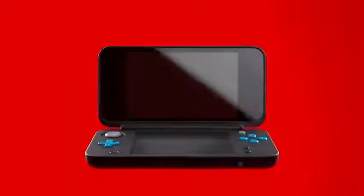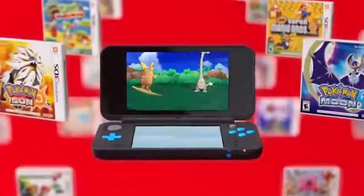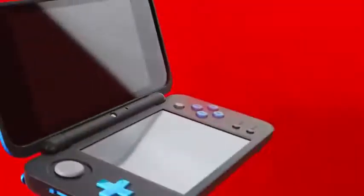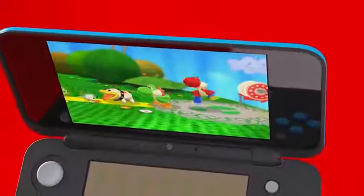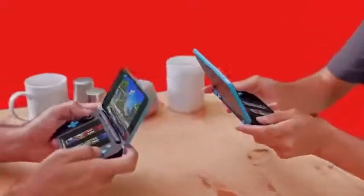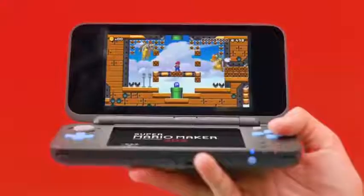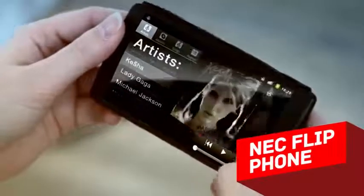Nintendo Plus: this smartphone is the dream of every video game fan. Instead of the usual keyboard under the screen, it features a full set of game buttons, a D-pad, and flat analog sticks — it's basically a gaming phone. The Nintendo Plus has two front-facing speakers, an especially bright screen, a stylus for games requiring extreme accuracy, and a mechanism to hold the screen in place. Gamers are going to love this one.